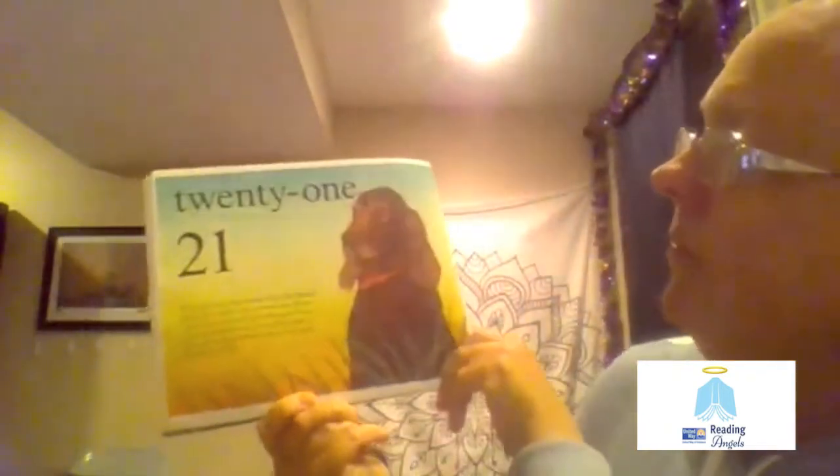21. How did this dog sneak into this book? This Irish setter has 21 fleas. You cannot count them because fleas are so tiny that they are really hard to find. This dog should take a bath and get a flea collar.